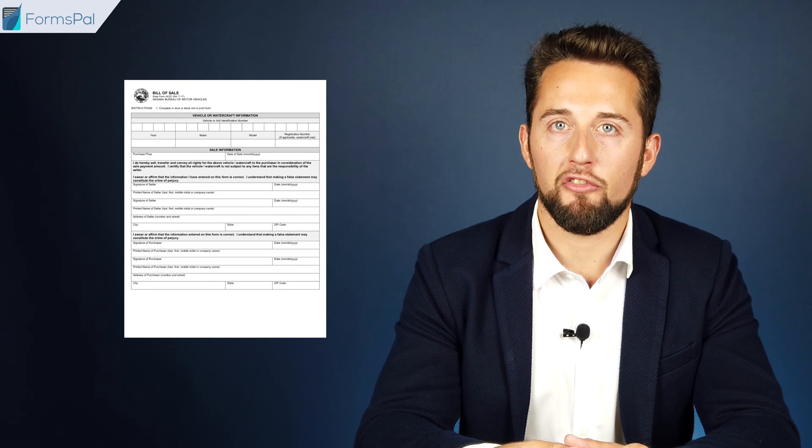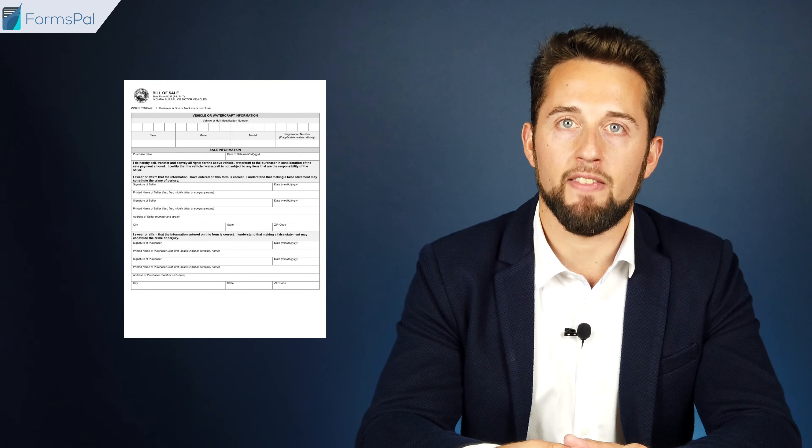Those who purchase off-road vehicles and snowmobiles with a dealer's Bill of Sale do not need to register their vehicles. For your convenience, there is a specific Bill of Sale form for vehicles and watercrafts provided on the Indiana BMV website.